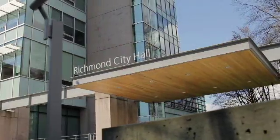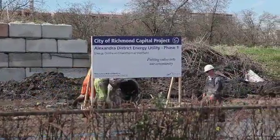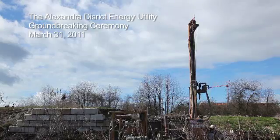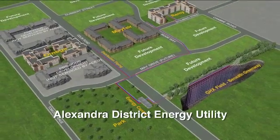The City of Richmond is a proven leader in reducing reliance on non-renewable sources of energy. On March 31, 2011, in partnership with Oris Geo Energy Limited, Richmond broke ground on the innovative Alexandra District Energy Utility.